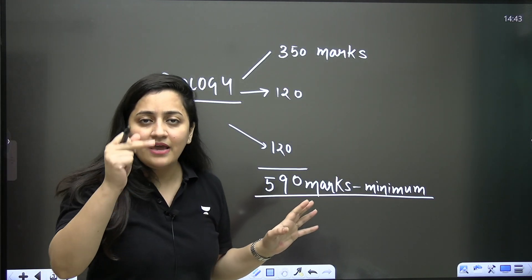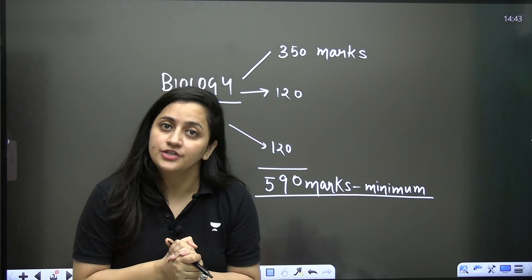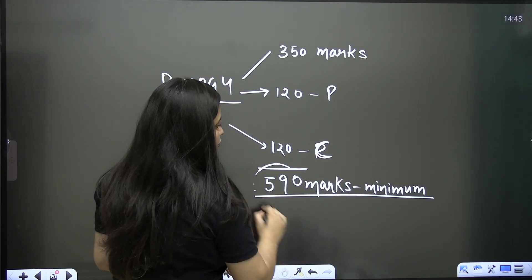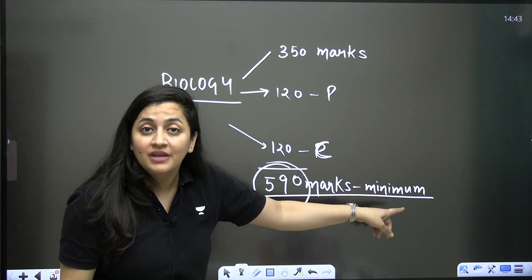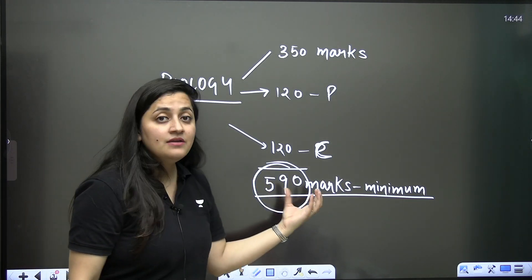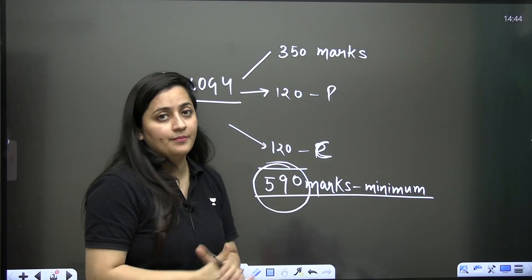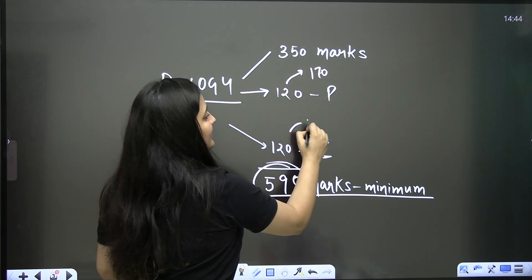We will have free special classes, practice questions, and you will get doubt sessions from my side. If you are scoring 350 marks in biology, 120 in physics, and 120 in chemistry, that's a minimum of 590 marks. This should be your minimum if you want to take admission in a good MBBS college.